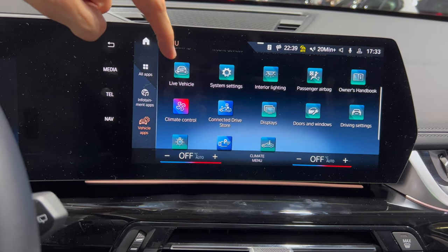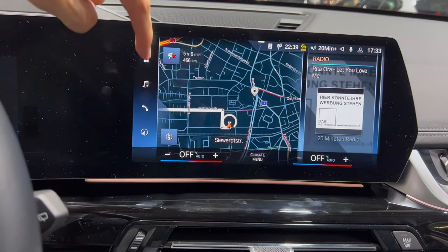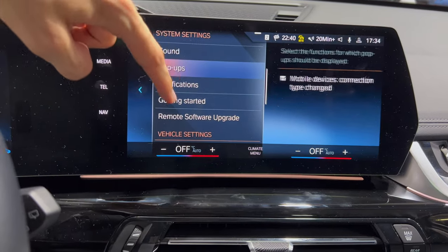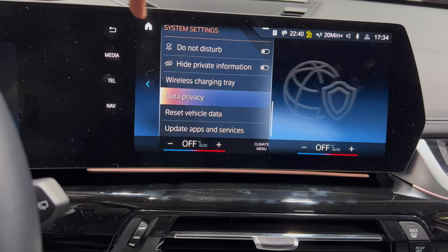In the apps you can see all available apps — live vehicle brings you to the same car menu. In system settings you can see remote software upgrades — they have over-the-air updates, finally.